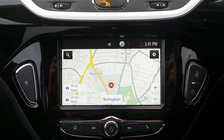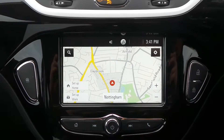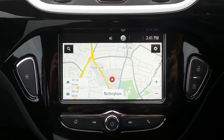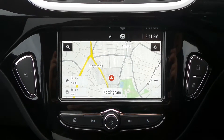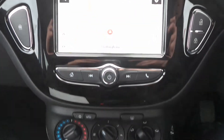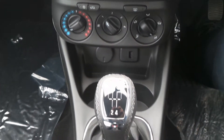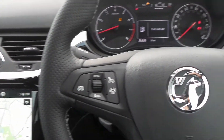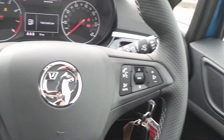Moving to the interior, in the front is the touchscreen IntelliLink entertainment system which features satellite navigation, Bluetooth connectivity, it's also a DAB radio, and it supports Apple CarPlay and Android Auto. It has air conditioning, a five-speed manual gearbox, and on the steering wheel are the cruise control and speed limiter settings, as well as controls for the audio system.